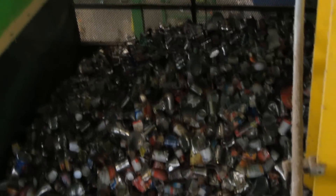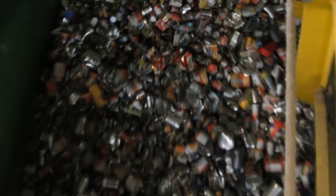As metals move through the MRF, a magnet pulls cans from the sorting process and an eddy current removes the aluminum.